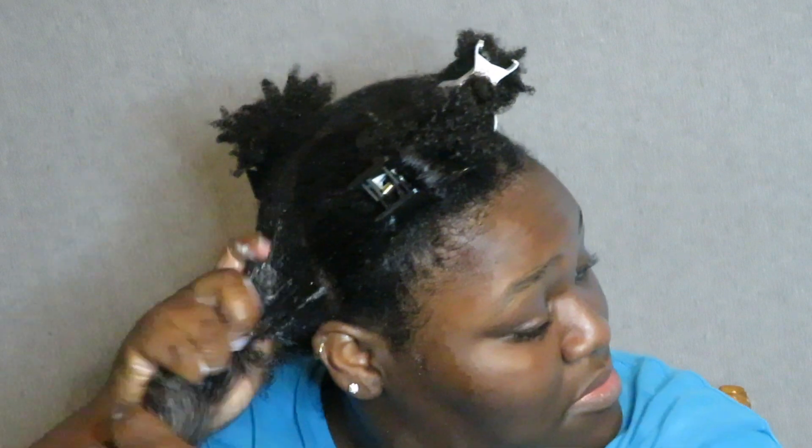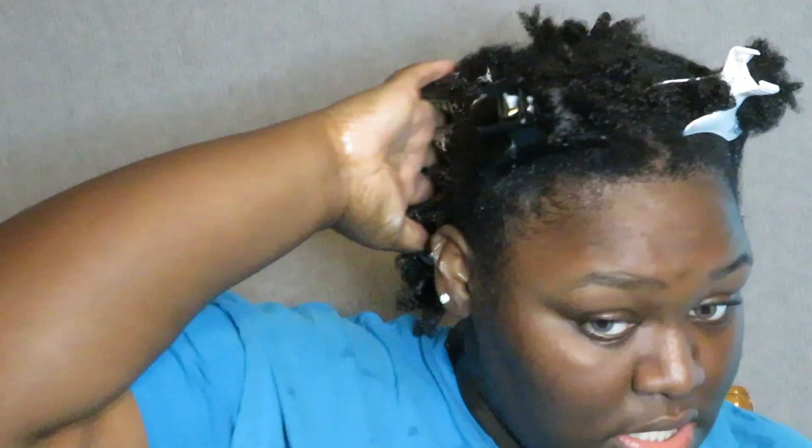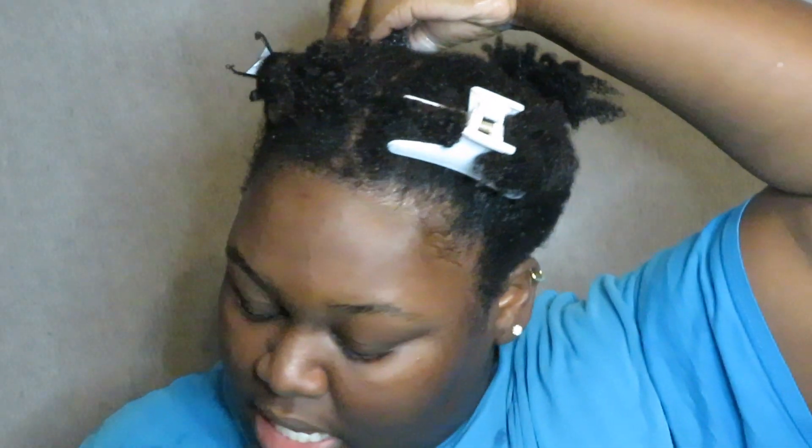The smell of this is amazing! It's giving me curl definition already — that's amazing. I can easily finger detangle even though my hair isn't that tangled since I already detangled twice before this step. This is my hair after I put the leave-in conditioner all throughout, and I feel played — y'all knew about this product and nobody wanted to tell me about it!